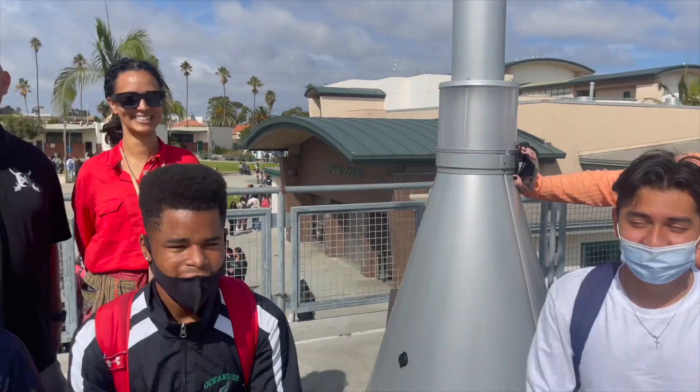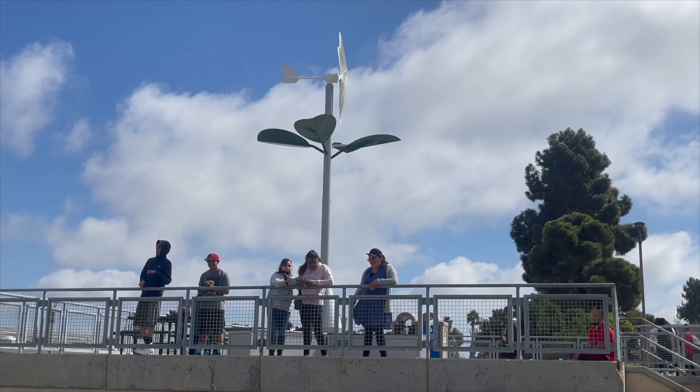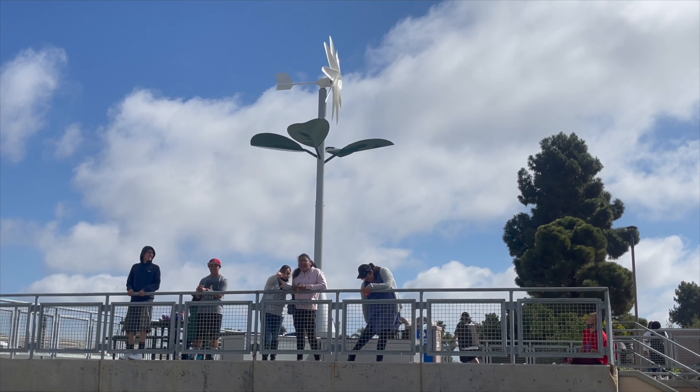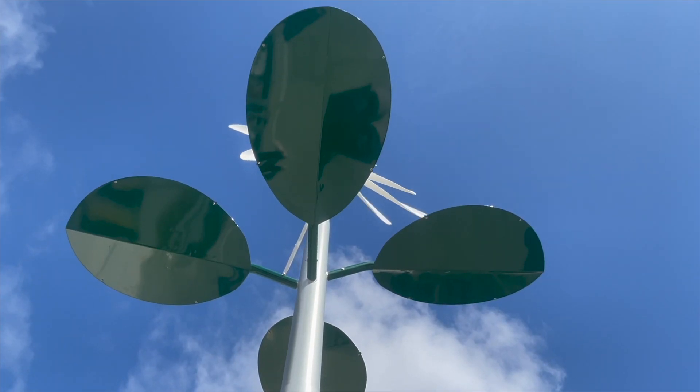From Oceanside High School, this is O-Site Week in One Minute. The Pirates are charged up about a new piece of technology that's now a part of their campus — a solar wind turbine that generates electricity.